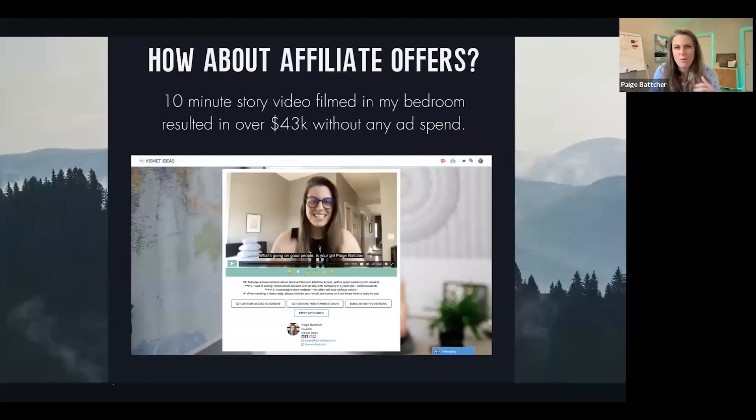I started asking myself: if it works for closing a web design sale or a big consulting sale, what about affiliate offers? What about making a sale to something I don't even own? This 10-minute video where I didn't put on any makeup — I'm in my bedroom — I just told a story and it resulted in $43,000 without any ad spend. I call this a bridge video: it bridges your knowledge and your story into someone else's offer.